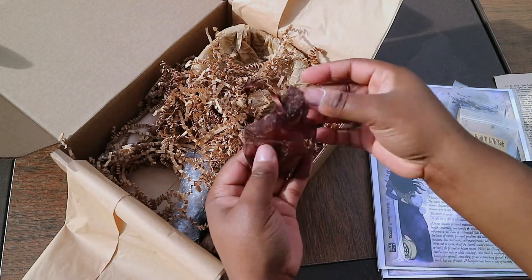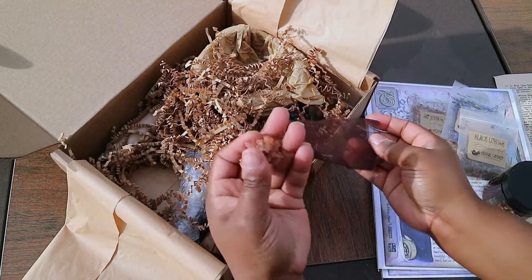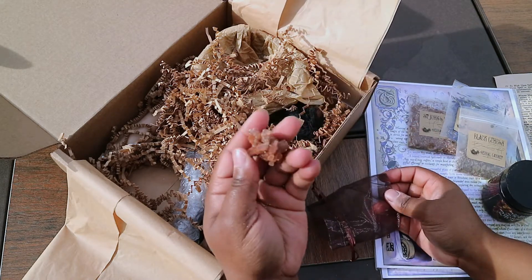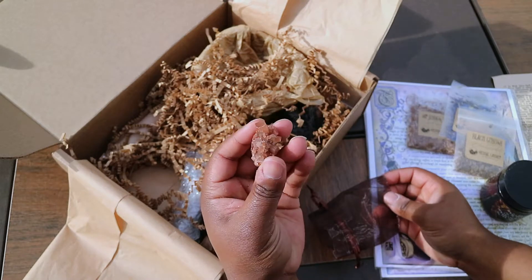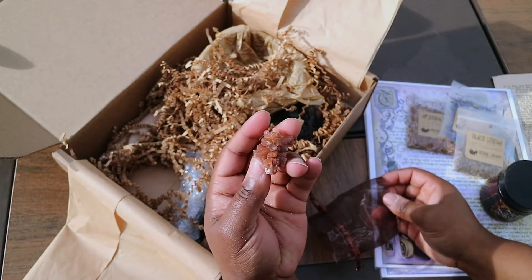Okay, this is our crystal. Let's open it up. This is a piece of Aragonite. It's just really cool — I love the geometry of it. It's just very unique looking.